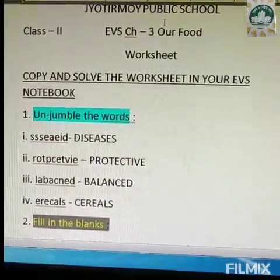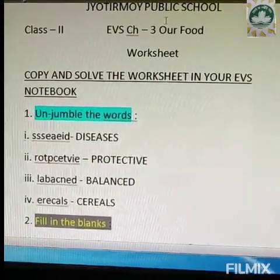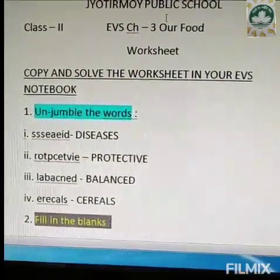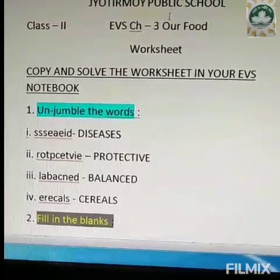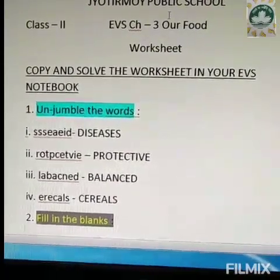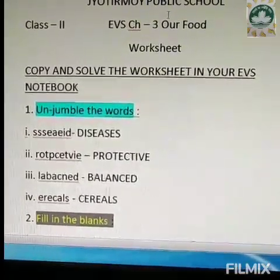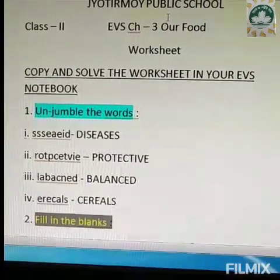Hello children, welcome to the EVS e-learning class. In today's class, we will be solving a worksheet on chapter 3, our food. You will copy the questions and all the lessons that you need to solve in your EVS notebook and then try to solve it yourself. I have also shared the solved worksheet portion along with the blank worksheet portion. So, after you have solved it yourself, try to tally it so that if there is any mistake, you can rectify. So, let us begin.